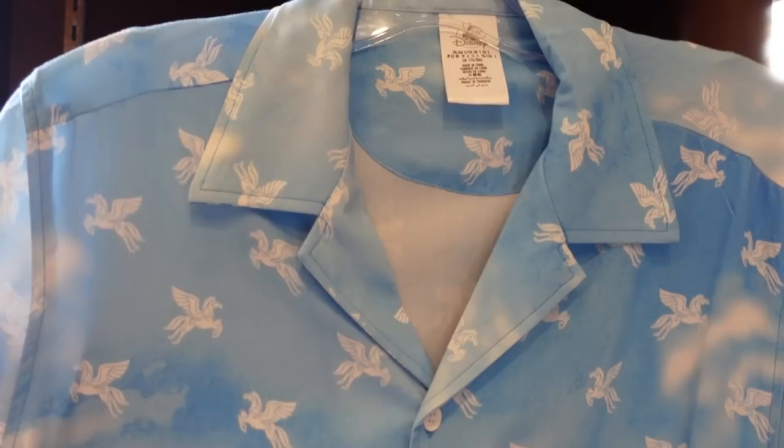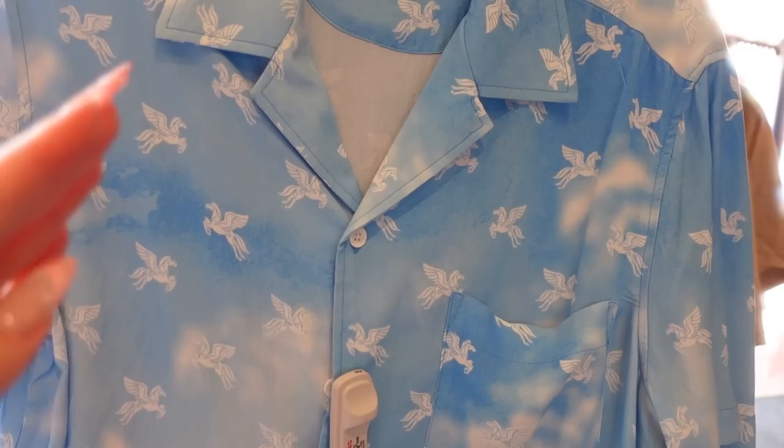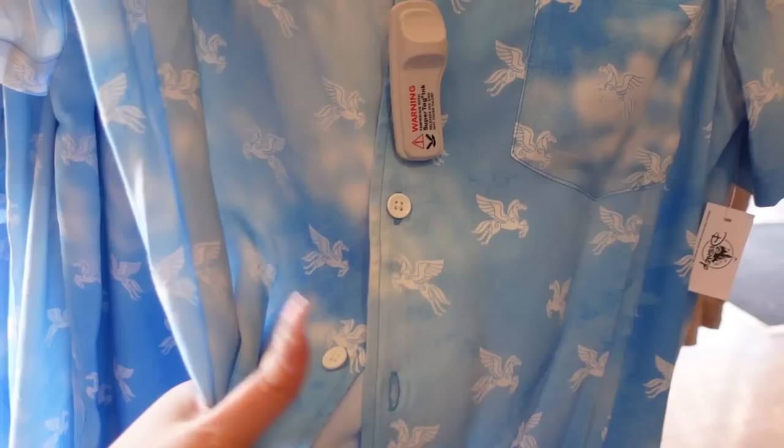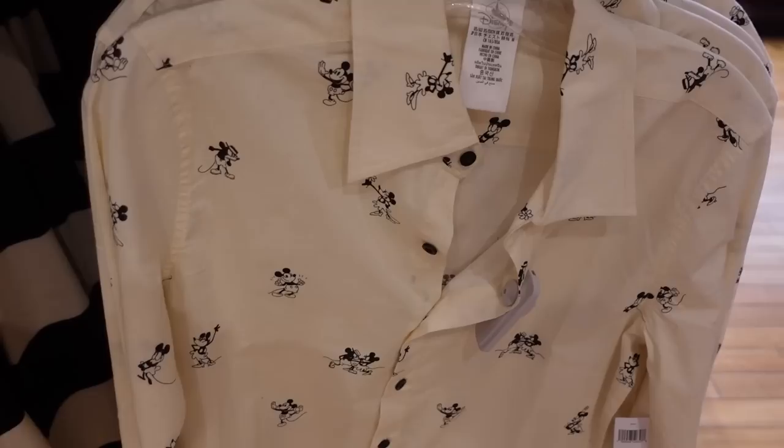There's a Hercules button-up shirt here for $60 as well. It has a very unique-looking collar and it's very soft — not quite Tommy Bahama soft, but close. I really enjoy this sky blue print and, of course, Pegasus, who's one of the best characters in Hercules. But then again, I love all the characters in Hercules — it's just a solid movie.